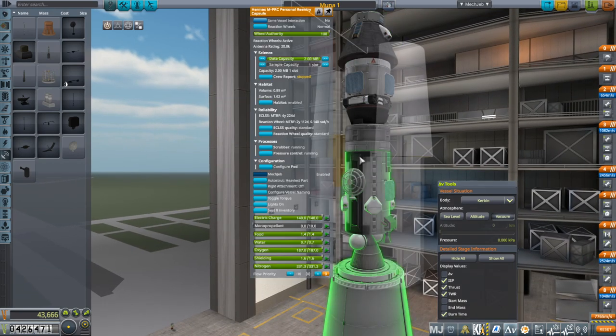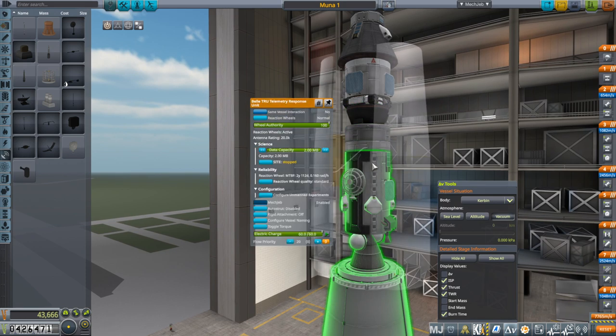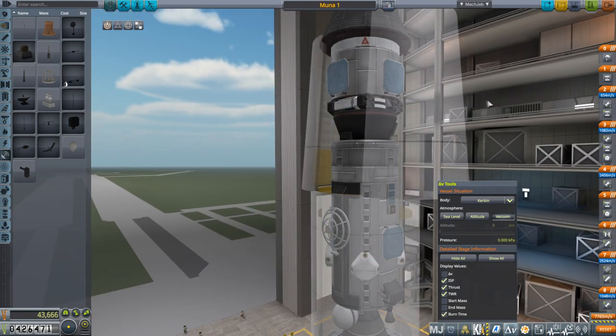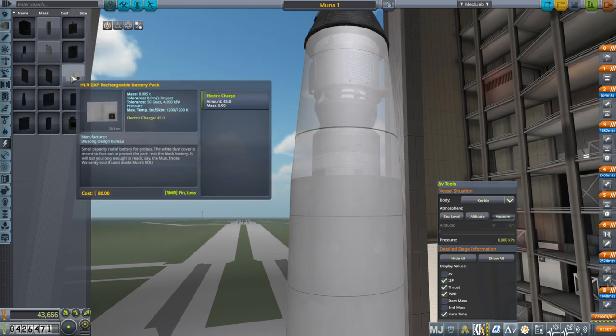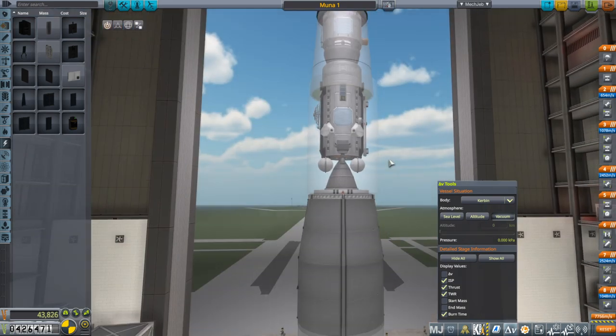I think I want to sneak in some more electric charge. Overall it has enough, but we haven't really stocked up on batteries. I'll put two more on just in case. So that's the Agena.